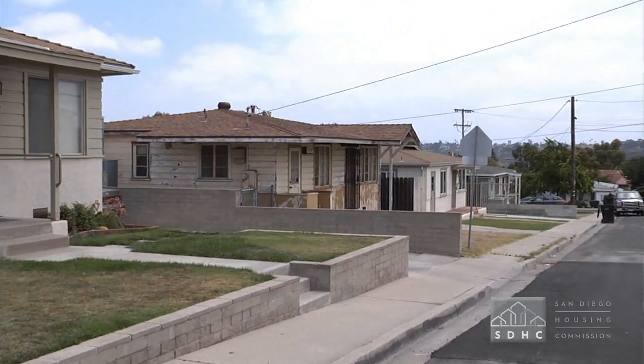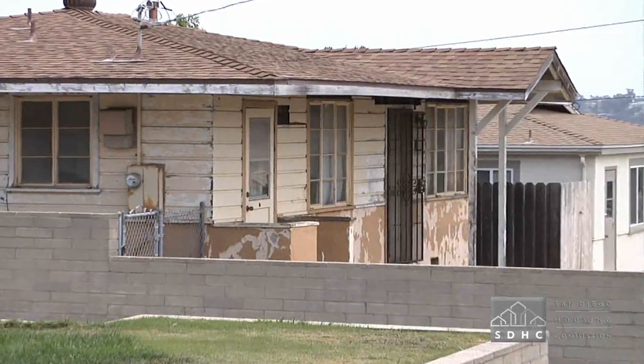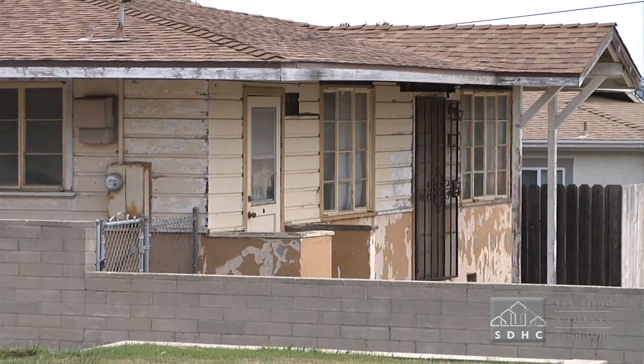Any home built prior to 1979 has a substantial chance of having some lead-based paint. We estimate almost 75% of the houses built prior to 1979 do.